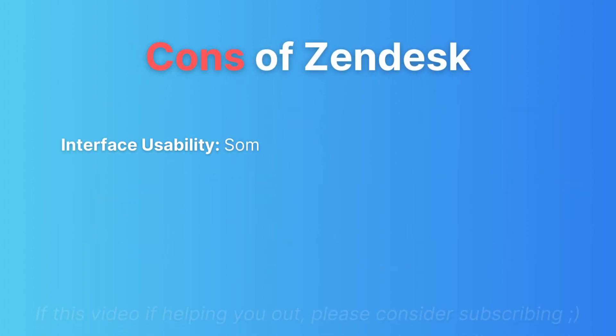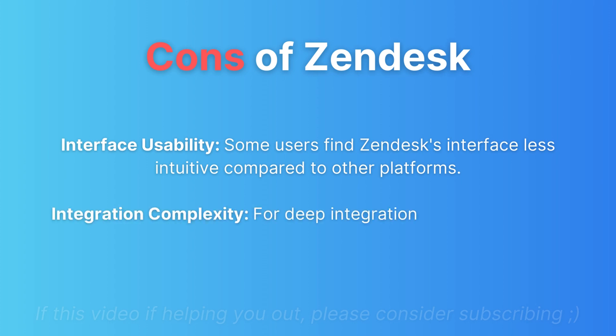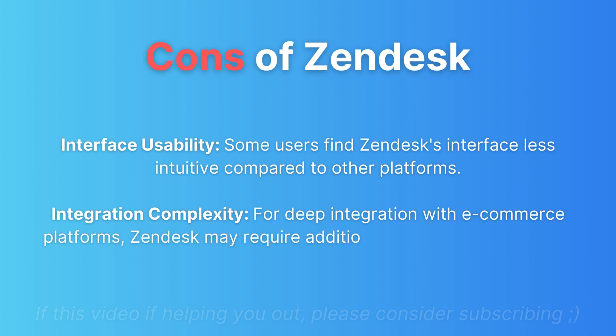Cons of Zendesk: Some users find Zendesk's interface less intuitive compared to other platforms. Additionally, for deep integration with e-commerce platforms, Zendesk may require additional tools or customization.